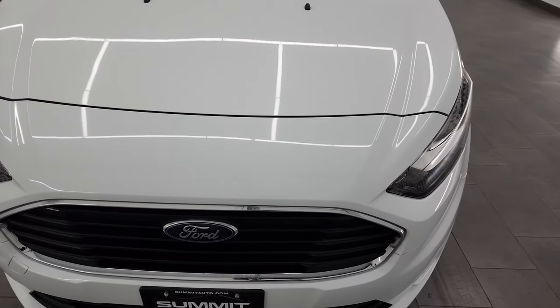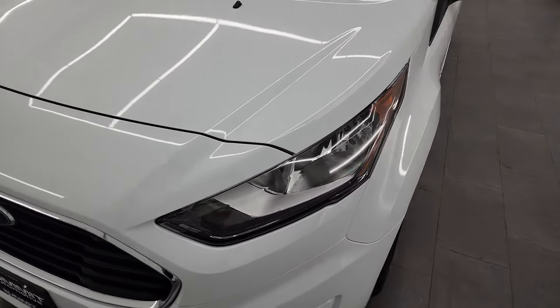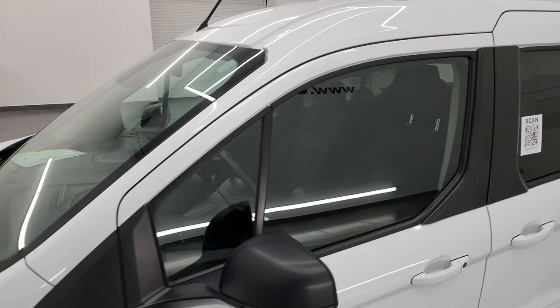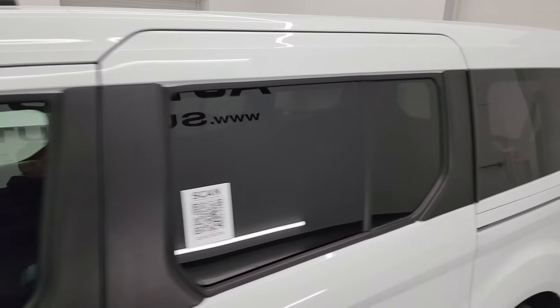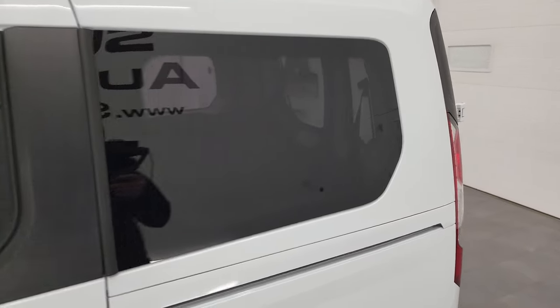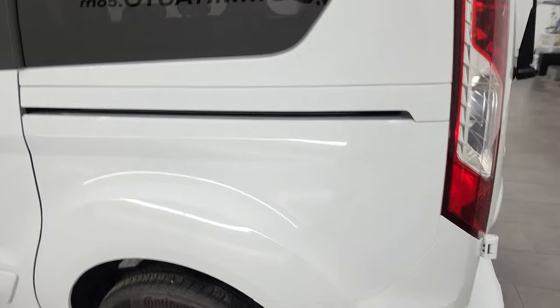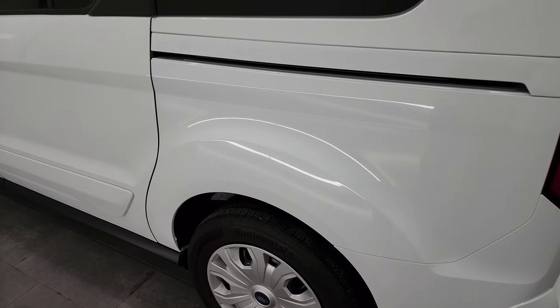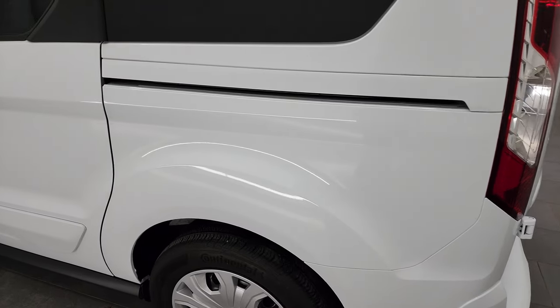I'm going to go all the way around in this video — inside, underneath, start it up, and take a look under the hood. Frozen white is the color, and I shoot all my videos in 4K, so if you have HD capabilities, turn them on right now, because it is your best way to check out the quality, condition, options, and cleanliness of the vehicle before seeing it in person.